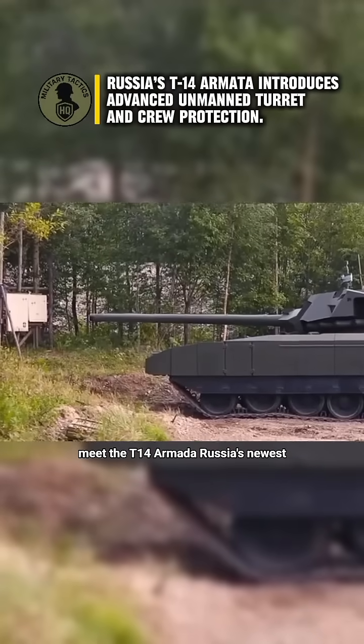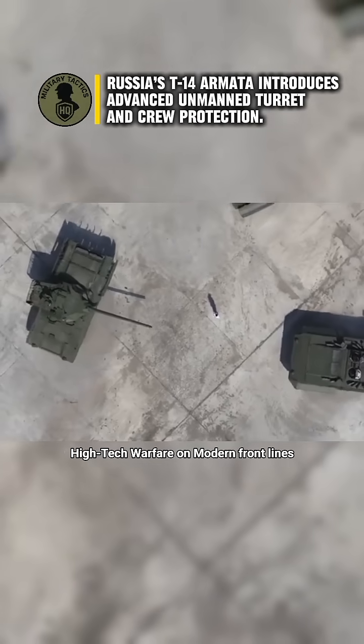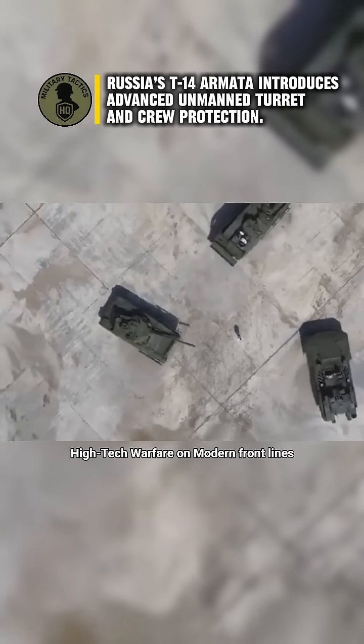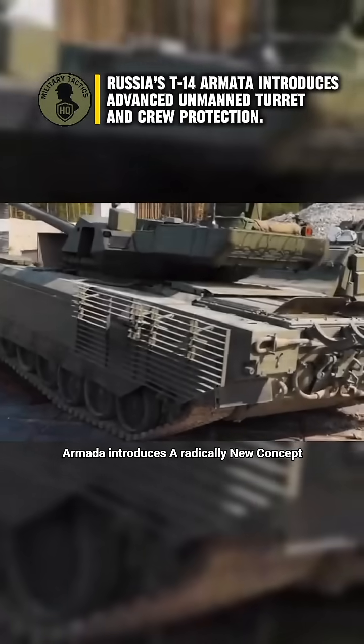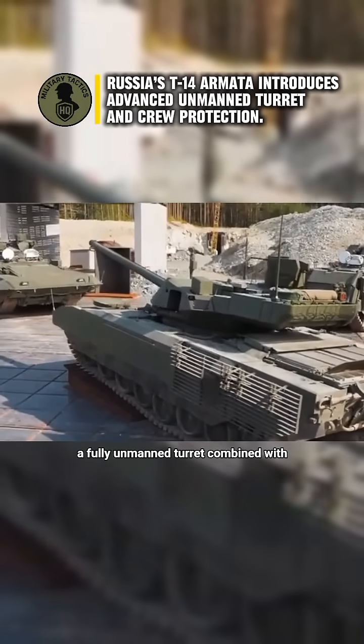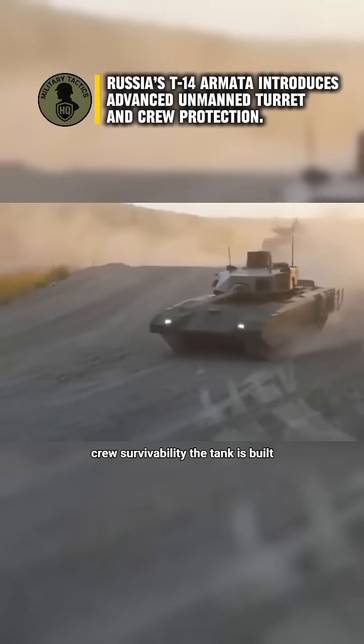Meet the T-14 Armata, Russia's newest generation main battle tank, designed for high-tech warfare on modern frontlines. Entering operational testing in 2020, the Armata introduces a radically new concept: a fully unmanned turret combined with a protected crew capsule, significantly increasing crew survivability.